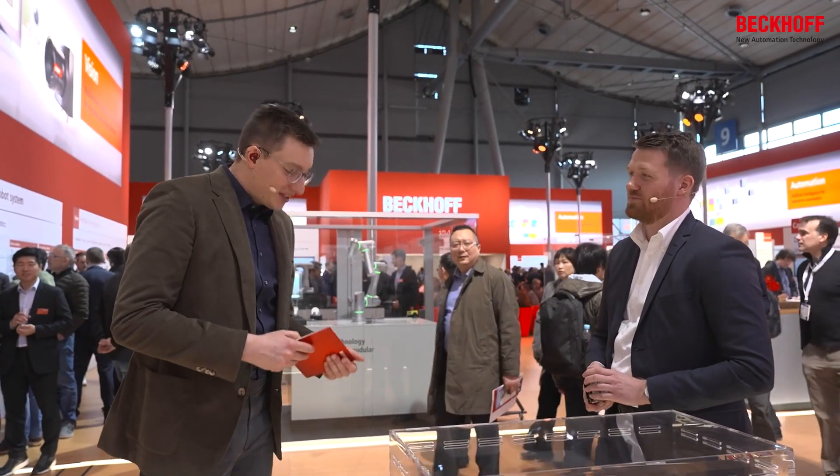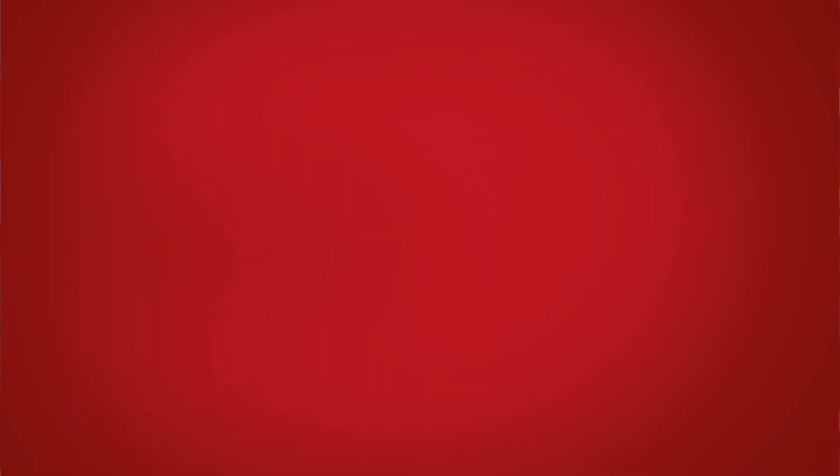Thank you very much Johannes. Have a nice day in Hannover and we will see each other later. Thanks Felix, have fun. Thank you.